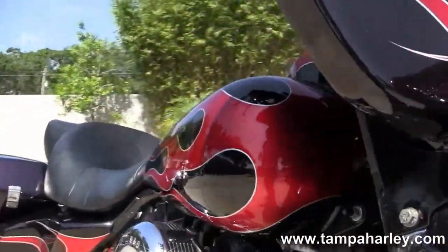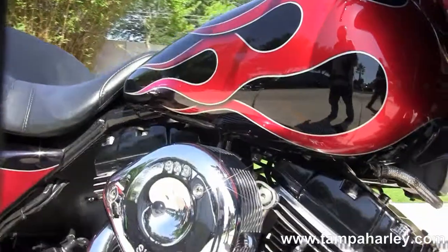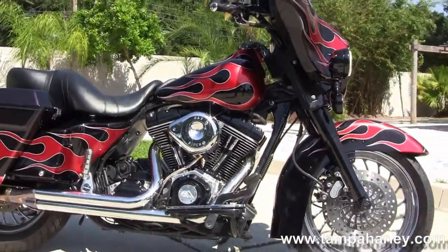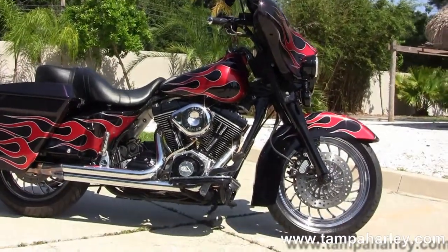Here at the world-famous Harley-Davidson Tampa, all our bikes are fully serviced and safety inspected. We take anything on trade — import motorcycles, cars, campers, trucks, boats, RVs — you name it, we take it as long as we don't have to feed it.